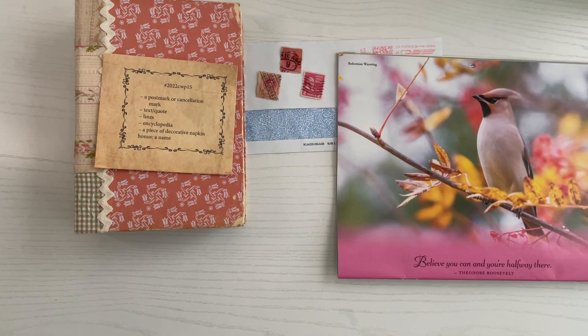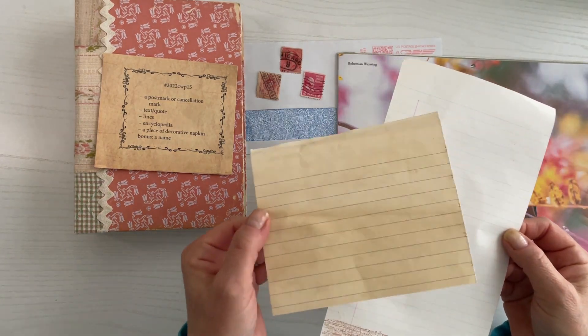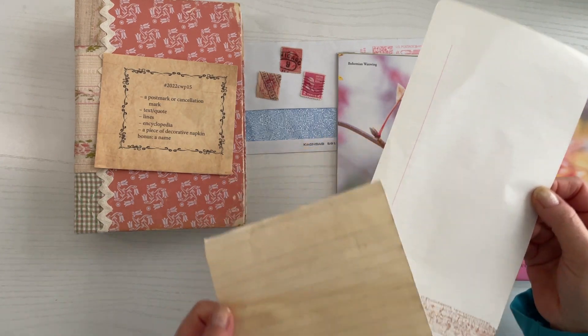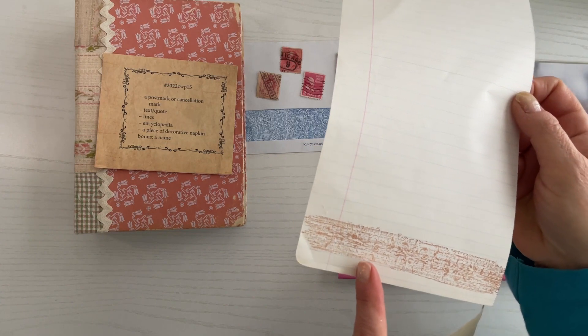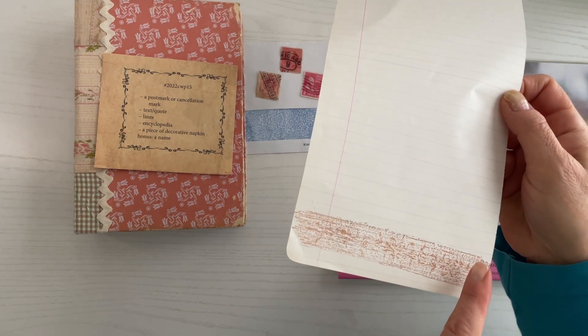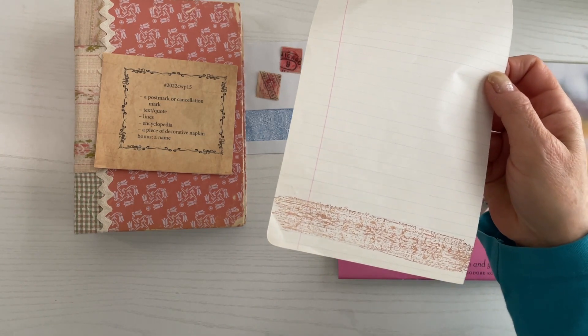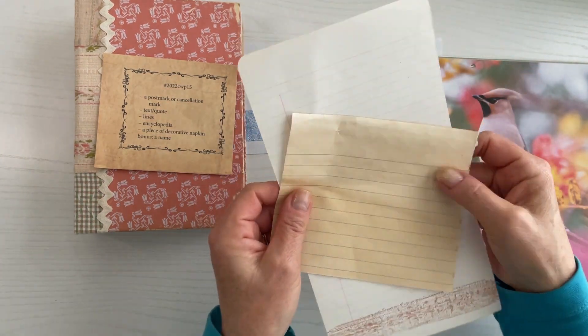Next we have lines. I'm either going to use this coffee-dyed lined paper here or I might use this lined paper here. I had actually used a stamp and stamped over the line, so it might be something that maybe I could just rip around it and include that in my collage.